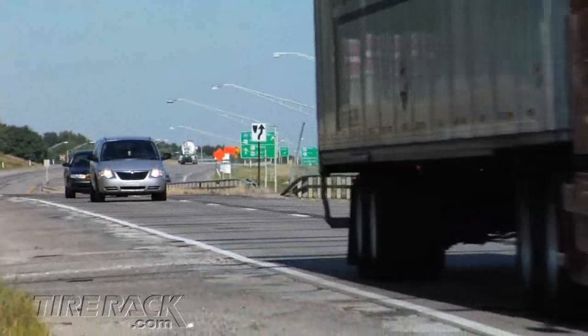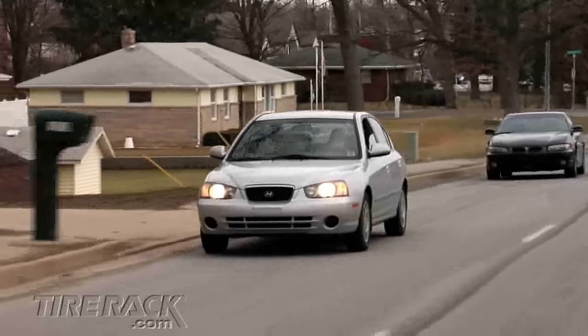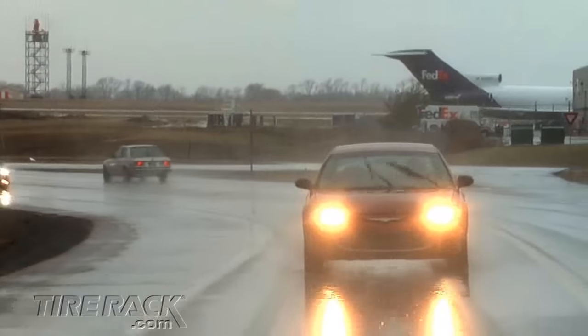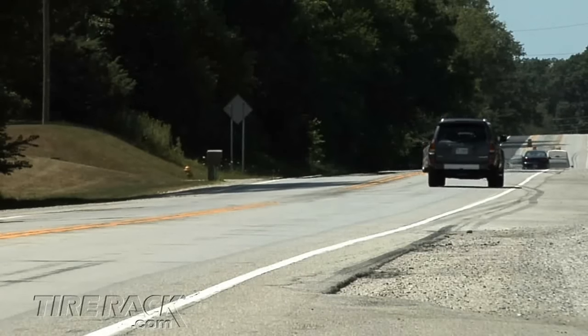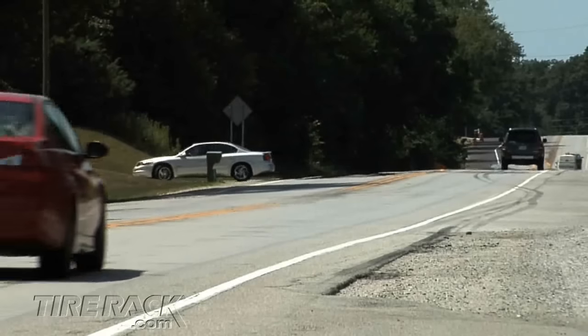Grand Touring all-season tires are designed to blend a performance tire's appearance with a passenger tire's smooth, quiet ride. Capable of providing year-round traction including light snow, Grand Touring all-season tires are often used as original equipment and place more emphasis on handling and high-speed capabilities than standard touring or passenger all-season tires.